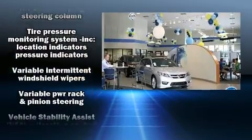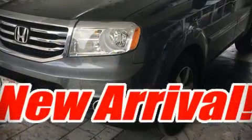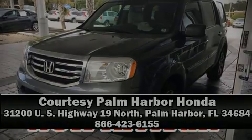A Carfax history report indicates just one previous owner. Stop by our dealership or give us a call for more information at www.carfax1.it.